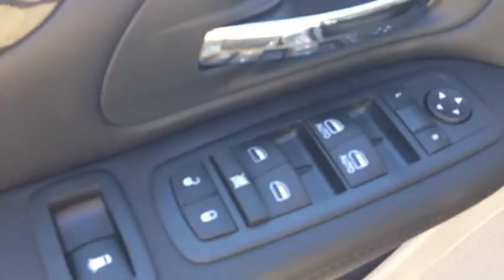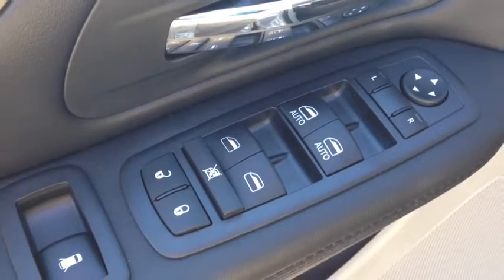On the inside we have power windows, power locks, and power mirrors. Beautiful black cloth interior — very modern, very clean.